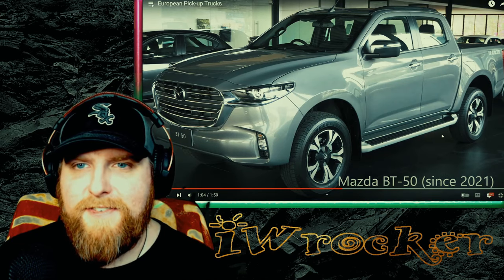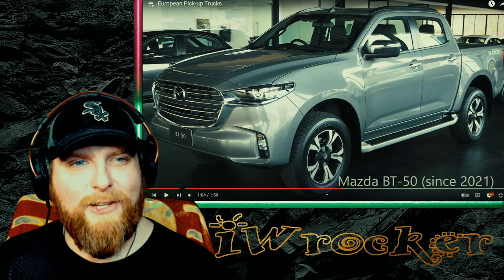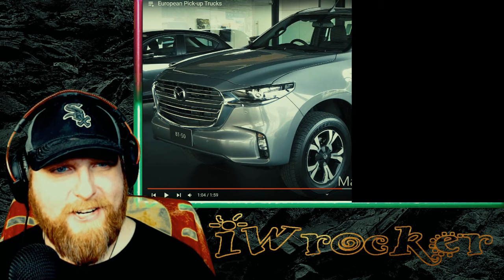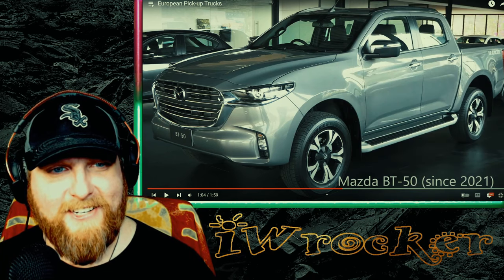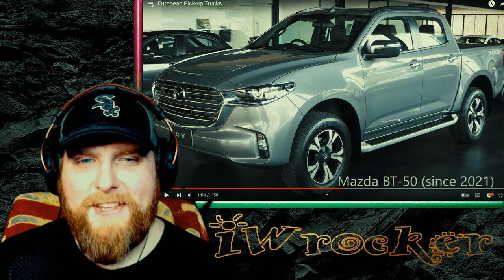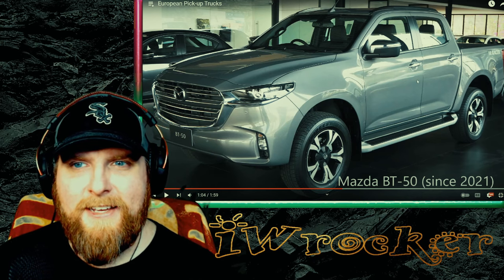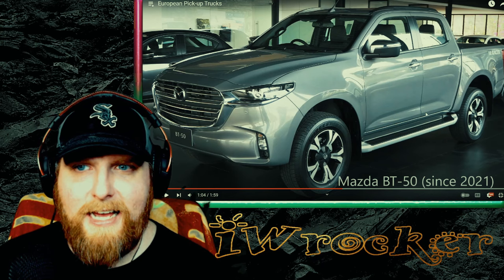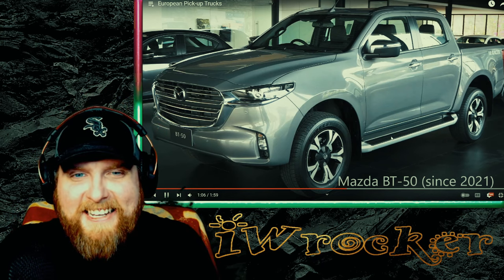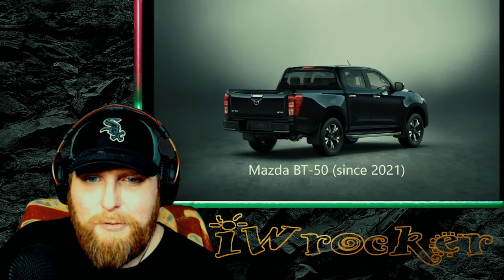Mazda BT-50 — it even has Mazda. It totally looks like a Mazda in front. If you picture the front, it looks like the Mazda SUVs that we sell here. That is weird seeing that design language on a pickup. It's not very truck-like — I'll say that — and that's not always a bad thing. It's kind of cool to have different designs. It looks the part in the back, but up front it's kind of weird. I'm going to go out on a limb and say that one doesn't sell the best, but you guys can weigh in.